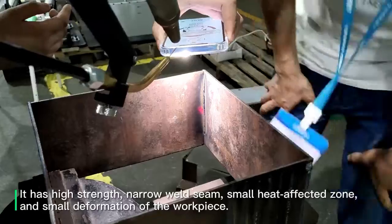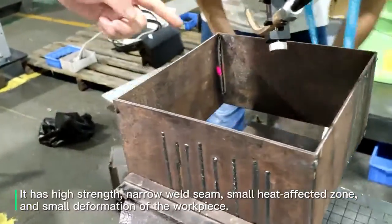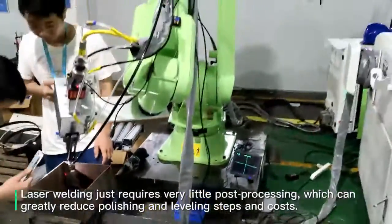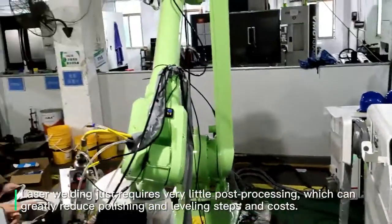It has high strength, narrow weld seam, small heat affected zone, and small deformation of the workpiece. Laser welding requires very little post processing, which can greatly reduce polishing and leveling steps.